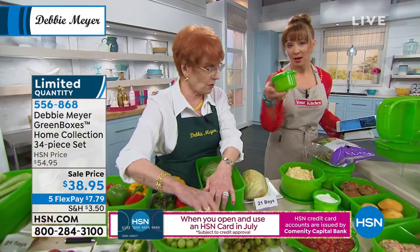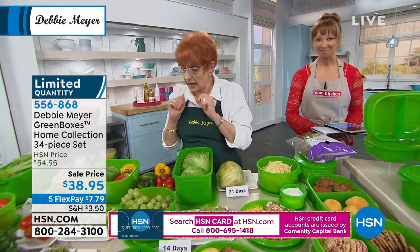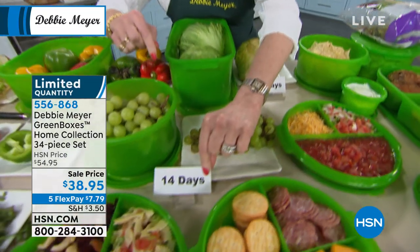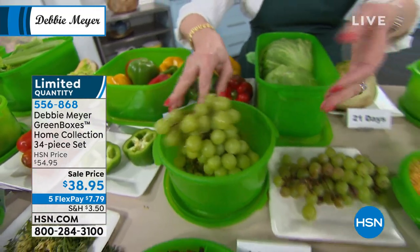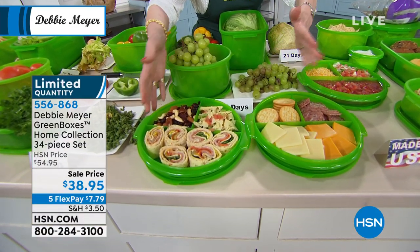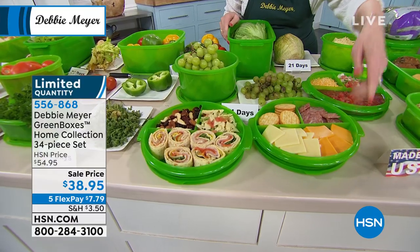Dorothea wants to know if she can use it for her muffins — of course. Every one of these boxes can be used for any fruit or vegetable, baked good, or snack. If I have peppers in it this time, I can put a cake in it next time. They don't retain odors. You can interchange them. Look at these grapes — 14 days. No one's snacking on that garbage for two weeks. Look at these grapes — that's two weeks, 14 days on the vine. So you can buy things in advance, buy things on sale, take advantage of the prices.